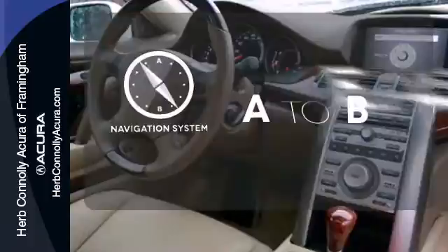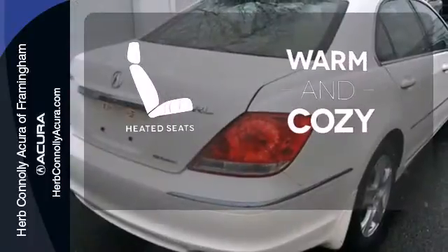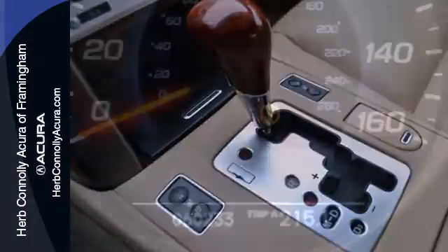Feel confident getting from point A to point B with the navigation system. Wrap yourself in the comfort of heated seats. The heated mirrors let you see behind you without all the work.